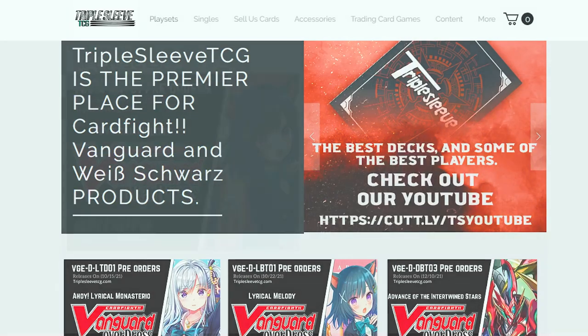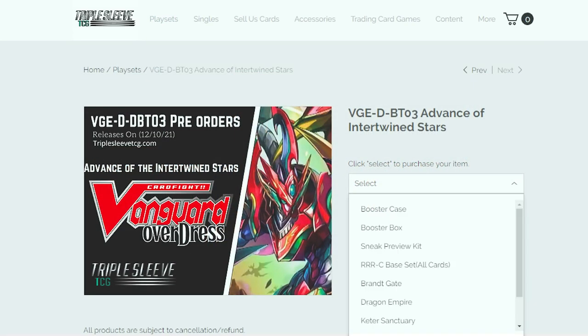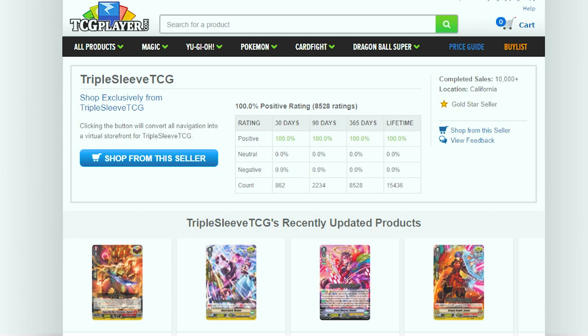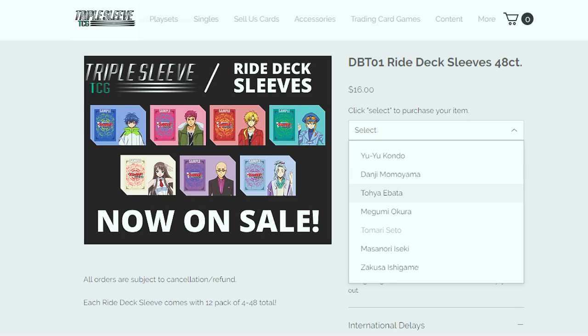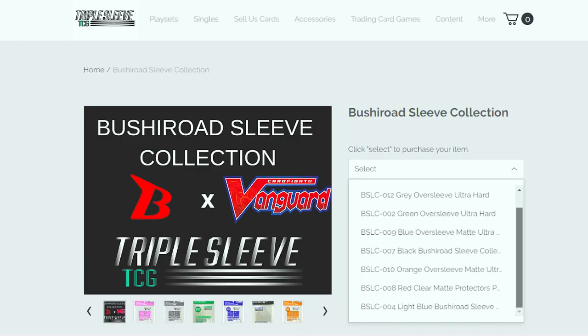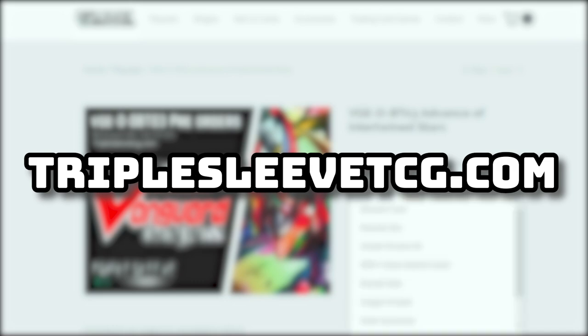I highly recommend you guys check out Triple Sleeve TCG on their website. They sell play set bundles, including the upcoming booster set for DBT03. They also sell singles on their vendor site for TCG Player. They also sell character sleeves from the Overdress anime as well as oversleeves — you can put them over those character sleeves as well. Thank you to Triple Sleeve TCG for always helping us out with these sponsorships and providing the content for these giveaways. So with that being said, let's just jump right into the unboxing.